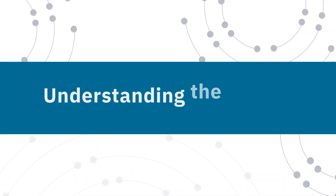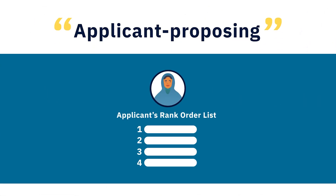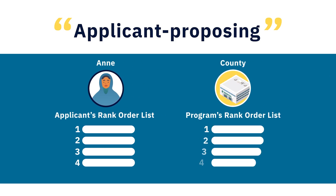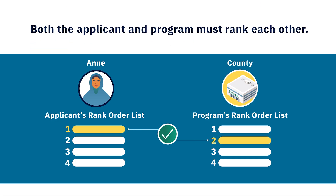Let's cover the basics of how the matching algorithm works. The algorithm is applicant proposing, meaning it initiates placement of an applicant into a program based on the choices made on an applicant's rank order list first, rather than a program's rank order list. However, for a match to occur, both the applicant and program must rank each other. There can never be a match if both parties haven't ranked each other.